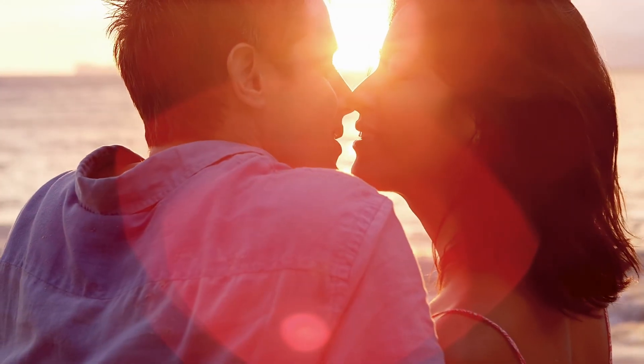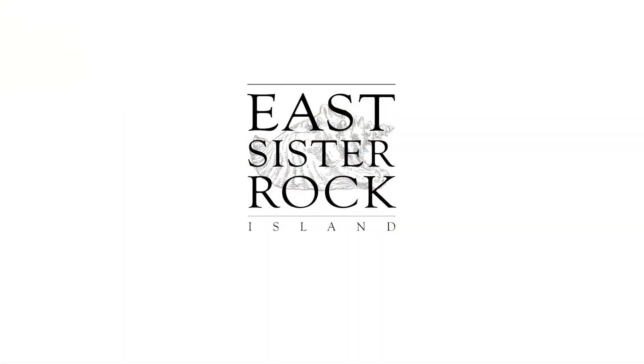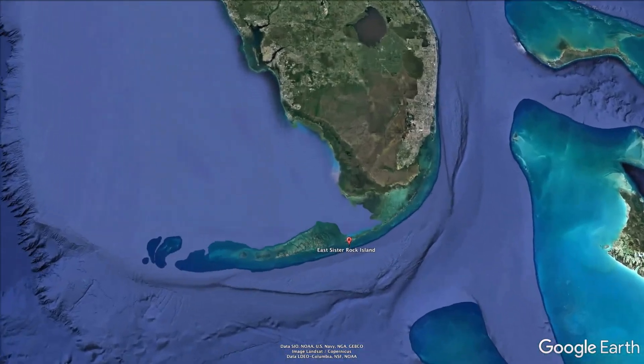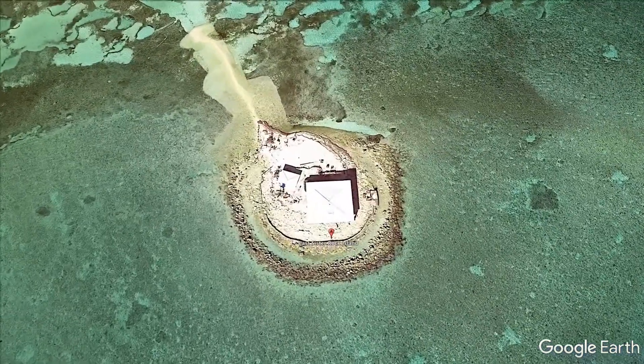Well, imagine no more. East Sister Rock Island makes those dreams a reality. Located just a quarter mile off the Atlantic shore of Marathon, in the Florida Keys — it's an acre and a quarter of paradise.